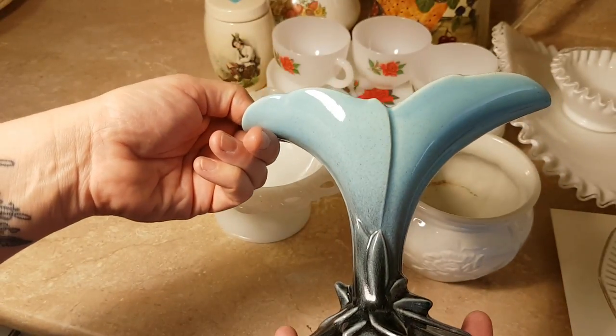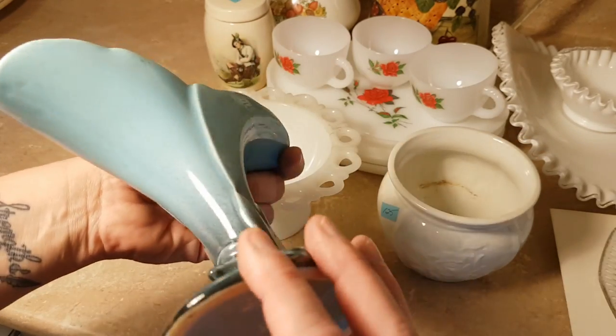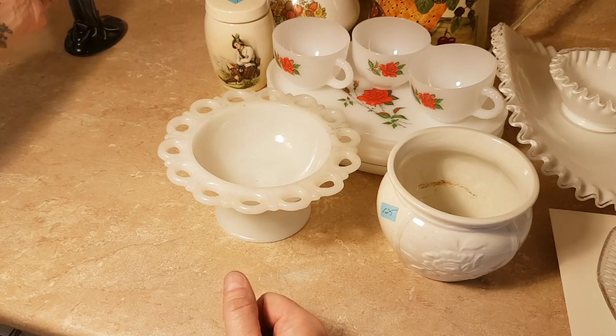It's Canadian, it's very mid-century, and I believe it's really collectible. At least at my house, it's very collectible.